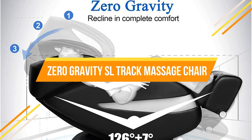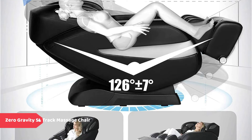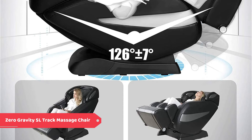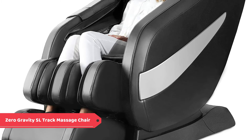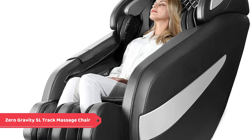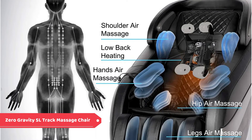Zero Gravity SL Track Massage Chair. Ugear's integrated linkage suspension massage chair puts the center of gravity on the buttocks, reduces the pressure on the spine and joints, makes your heart lower than your legs, and your body is in a completely relaxed posture with the feeling of weightlessness. The Deep V Wrap design reduces the feeling of physical and mental exhaustion and is evenly stressed, allowing you to relax from outside to inside and bid farewell to fatigue.